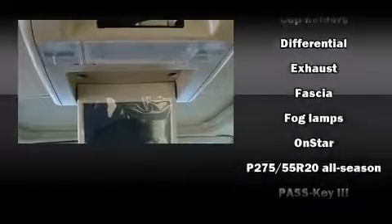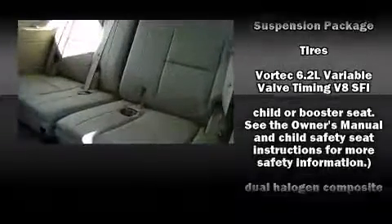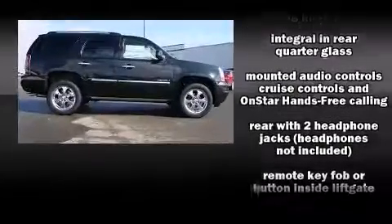Safety equipment has been integrated throughout, including a security system, OnStar, and four-wheel disc brakes with ABS. Electronic stability control stands out as a technologically savvy innovation, keeping you better connected to the road.